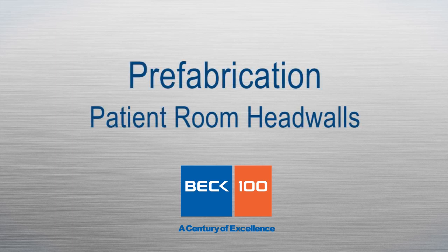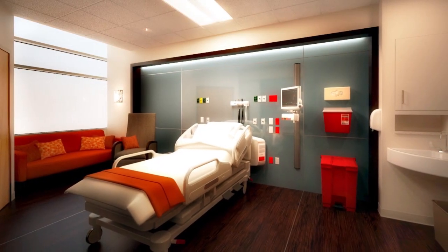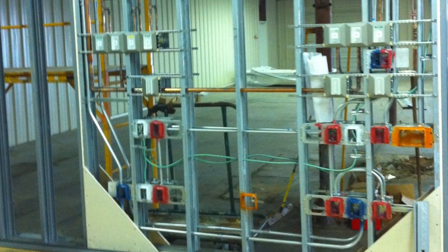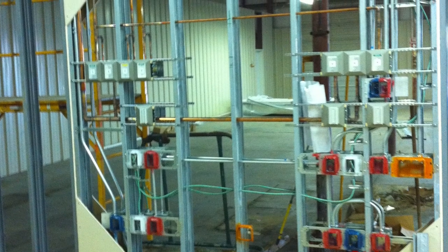The typical patient room head wall in hospitals contains many utility systems required for patient care, including medical gases, low voltage wiring, as well as normal and emergency outlets now required for the modern equipment used by today's doctors and nurses.